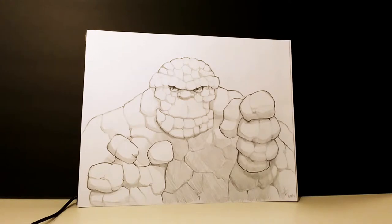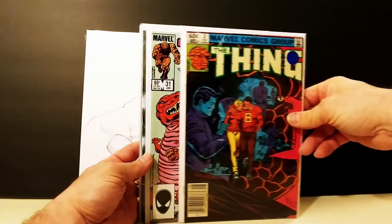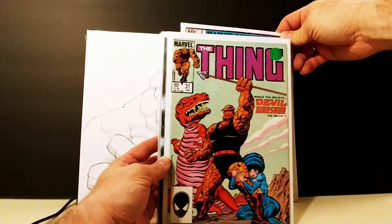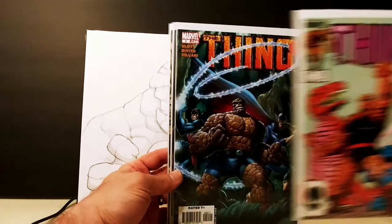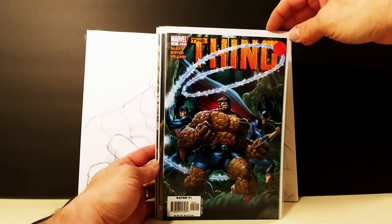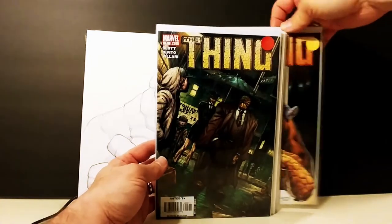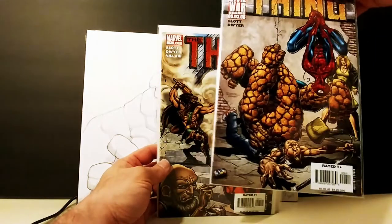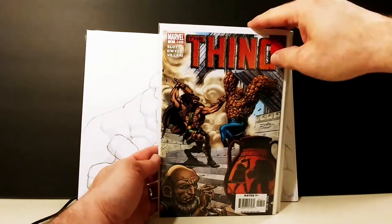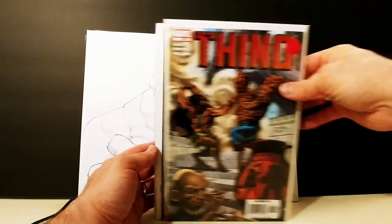Some more Thing books that I found — I got a bunch of Thing books. There's number two from the older series, which is a UPC variant — a newsstand variant. There's also Thing from the same series, and then a more modern run. Numbers 4, 5, 6 — the first one I showed was number 2 — and number 7. These are kind of fun covers. They remind me a little bit of the Michael Cho Harley Quinn covers he's been doing lately. That's it for the Thing books.